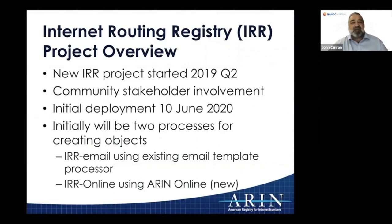ARIN has been in the middle of doing a major upgrade to our infrastructure. We did ARIN Online in 2019 and started our new Internet Routing Registry project at about the same time. We had done a requirements document with the community, the consensus was that you wanted a new ARIN IRR. We're now past design and into deployment and QA. Our initial deployment for the new IRR integrated with ARIN Online will be June 10th — just coming up next month.